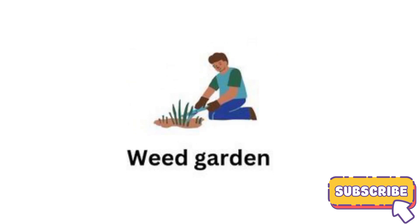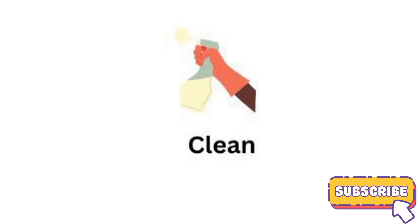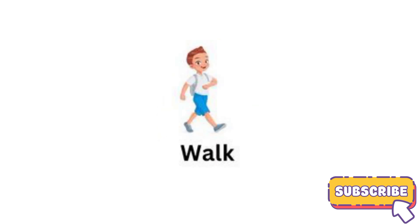Weed garden. Tighten. Clean. Sweep. Walk.